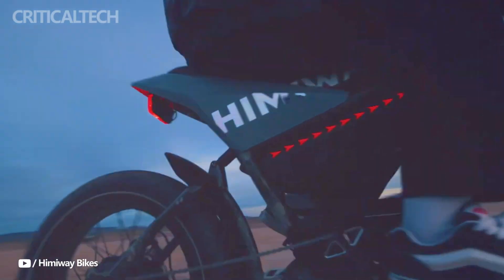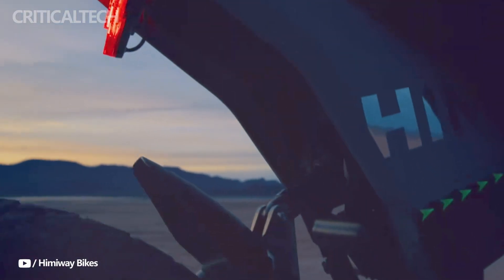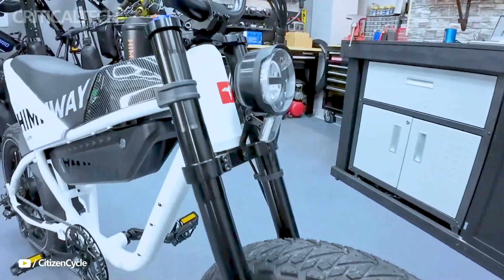Sensors for torque, speed, and brakes contribute to a seamless riding experience, while 48-volt LED lights and hydraulic brakes enhance safety and visibility on the road.